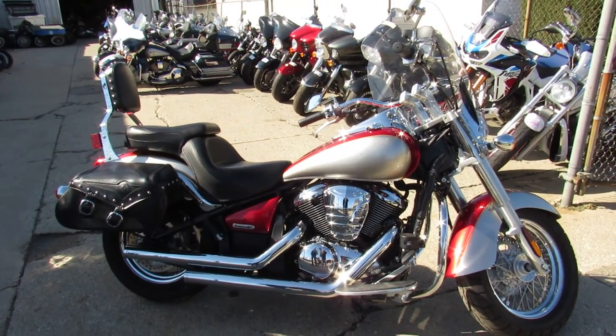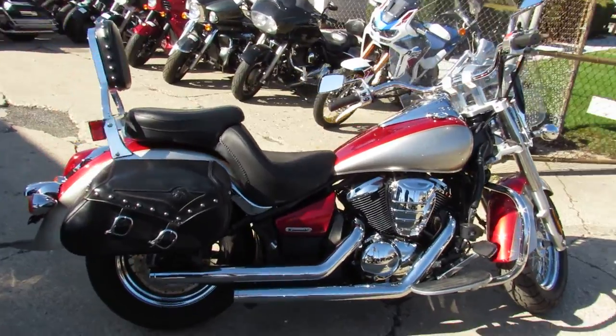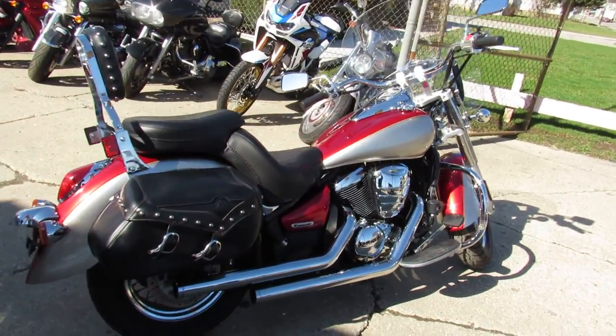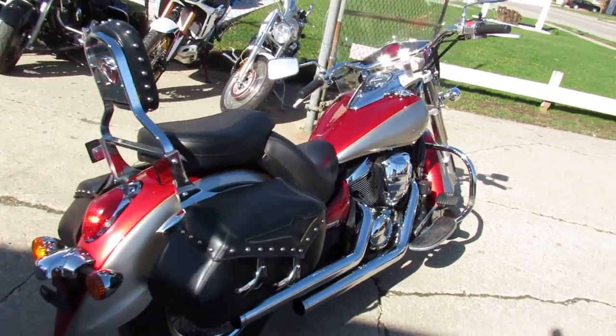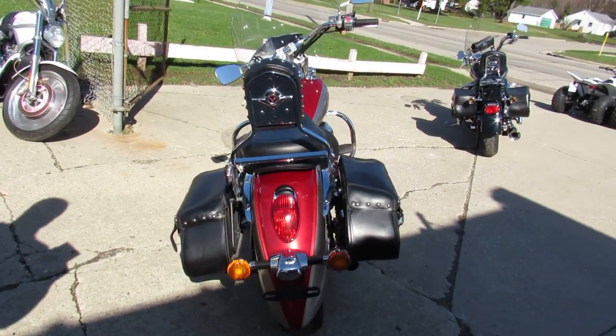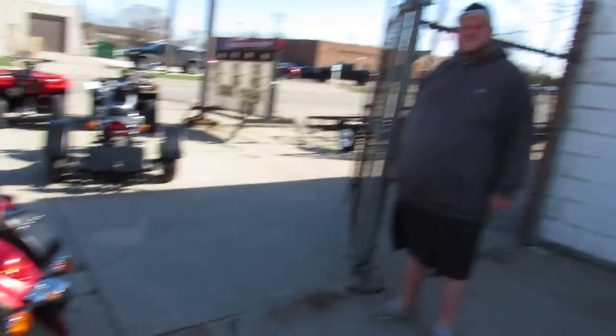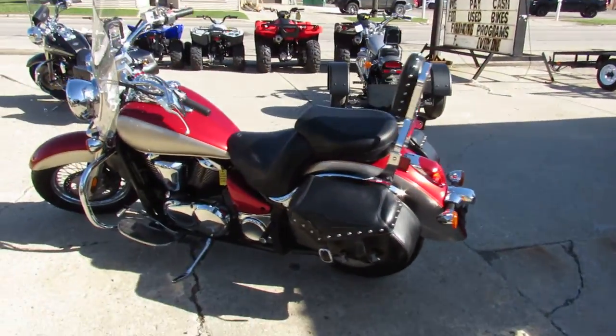Hey, what's up guys, it's Approval Powersports doing some videos on our used metric cruisers. This one is a 2007 Vulcan 900 Classic LT — thousands of dollars in extras. Good-looking bike, got the windshield, saddlebags, backrest, Mustang seat, Cobra exhaust, and tons of chrome. This thing's got it all, and it's been serviced at the dealership with all the fluids changed.